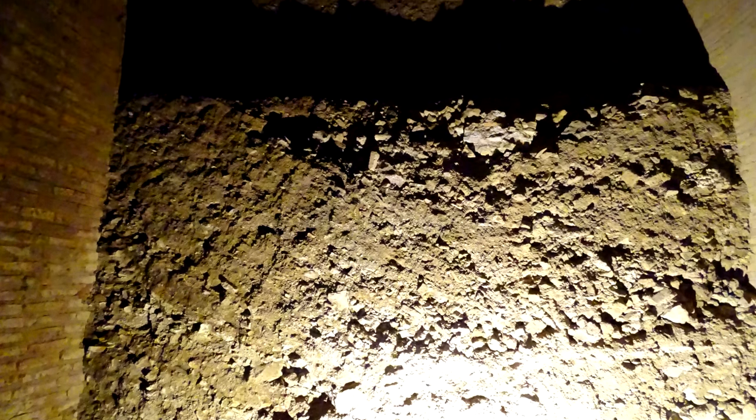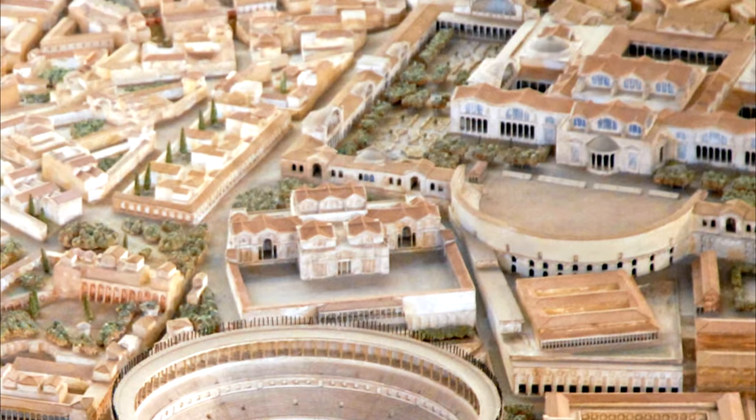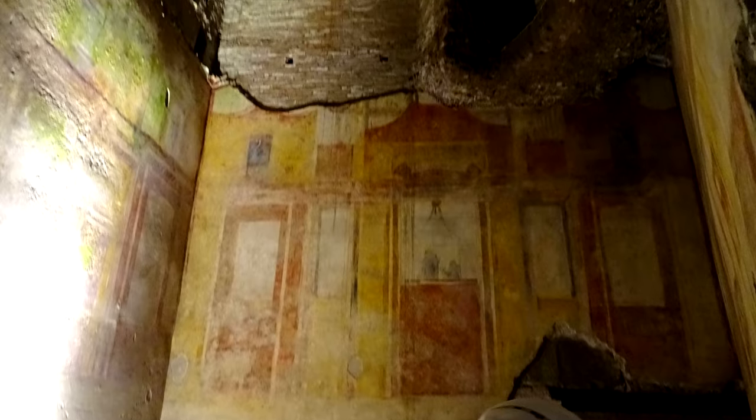After Nero died, it was buried by Trajan to make room for his bathhouse, which he built on top of it. It's actually because it was buried that we can visit it today and see it in a pristine condition, relatively speaking.